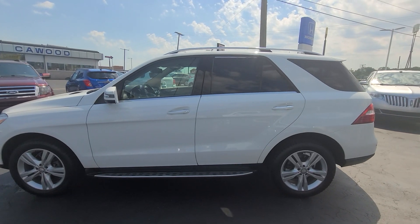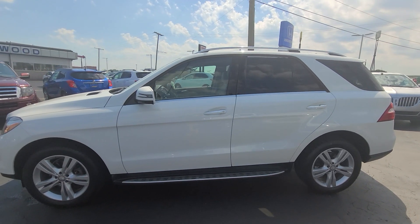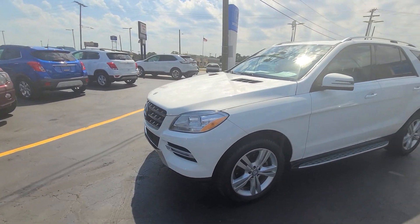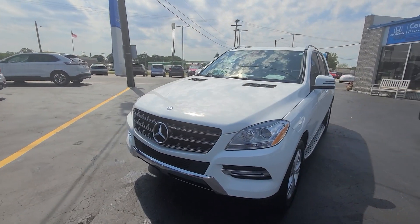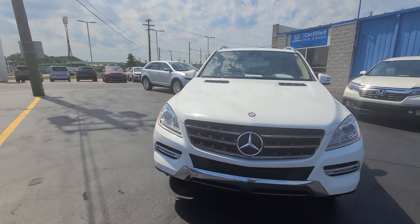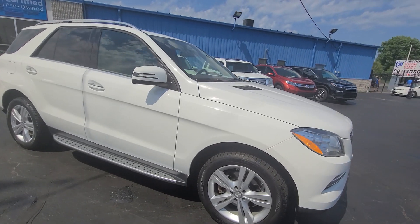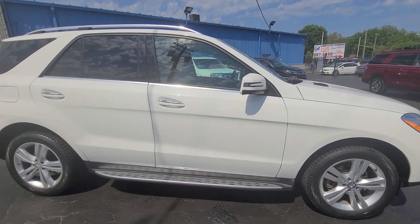Hello, this is Tracy at Catewood Auto showing you this 2015 Mercedes-Benz. It has 49,332 miles. It's diamond white metallic in color. Gets between 17 and 22 miles per gallon.